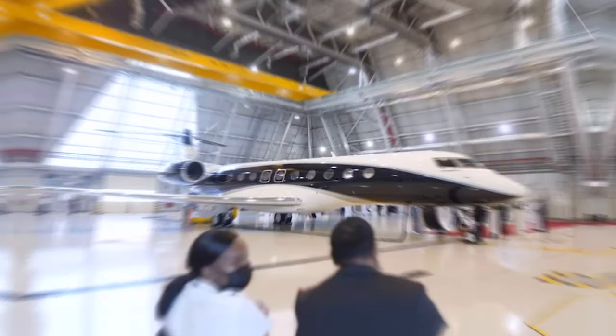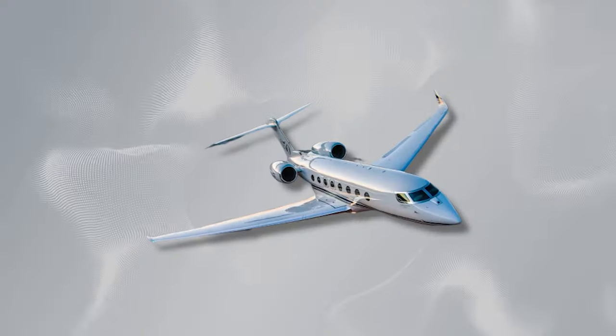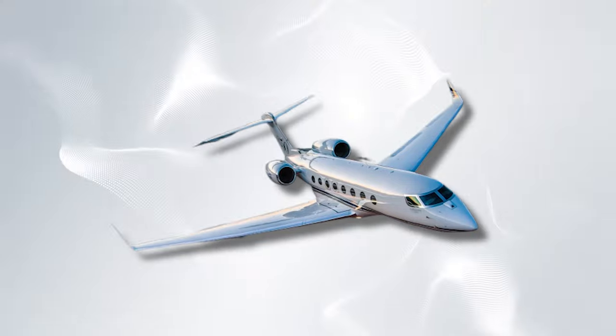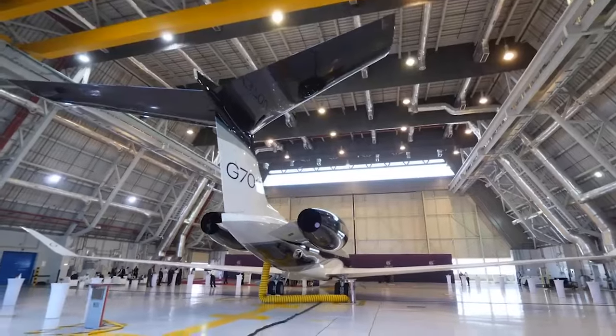Buckle up as we reveal the untold stories, the innovation, and the sheer luxury that go into creating these airborne masterpieces. Get ready to experience the magic of how it's made — private jets like never before.